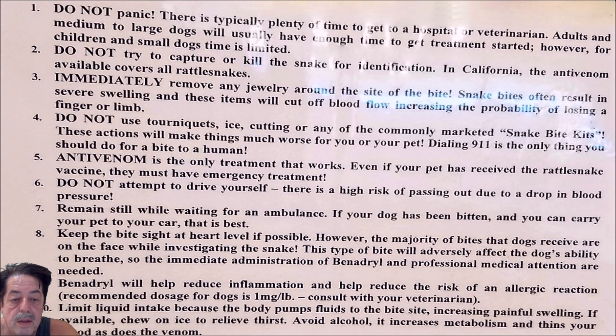Number eight: keep the bite site at heart level if possible. However, the majority of bites that dogs receive are on the face while investigating the snake. This type of bite will adversely affect the dog's ability to breathe, so immediate administration of Benadryl and professional medical attention are needed.